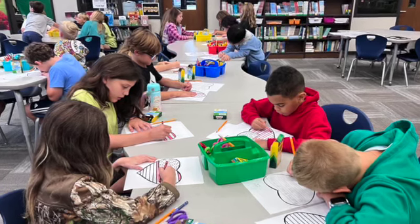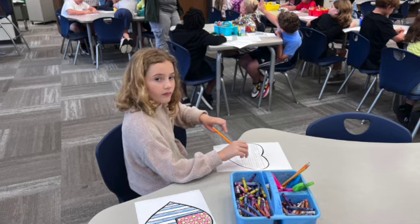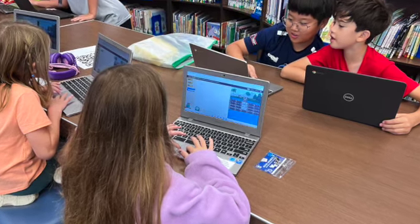Yesterday in the media center, Ms. Baxter's class listened to Tucky Joe and Littleheart by Patricia Polacco, and then we made special valentines for our veterans.